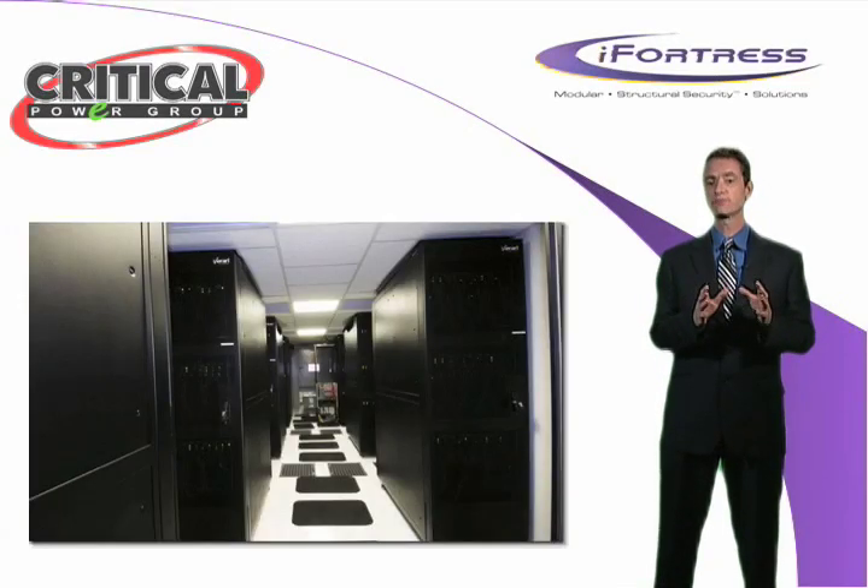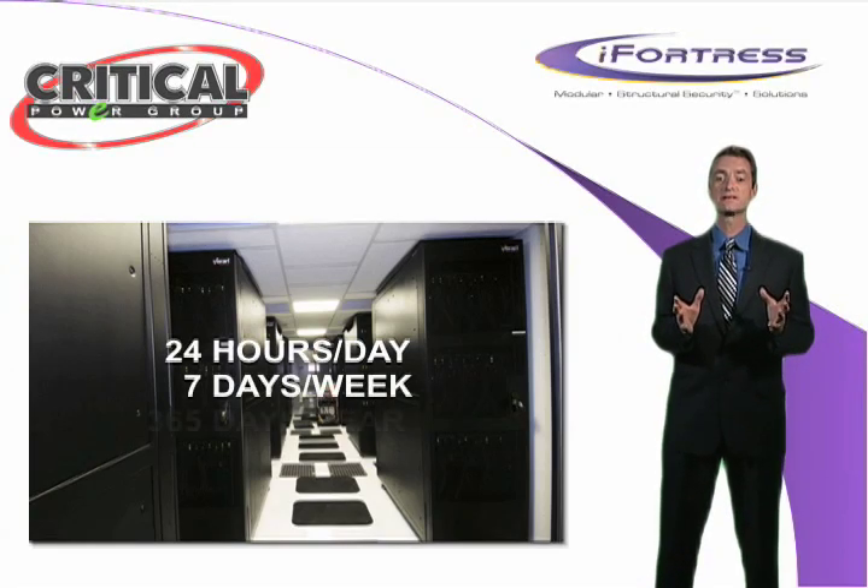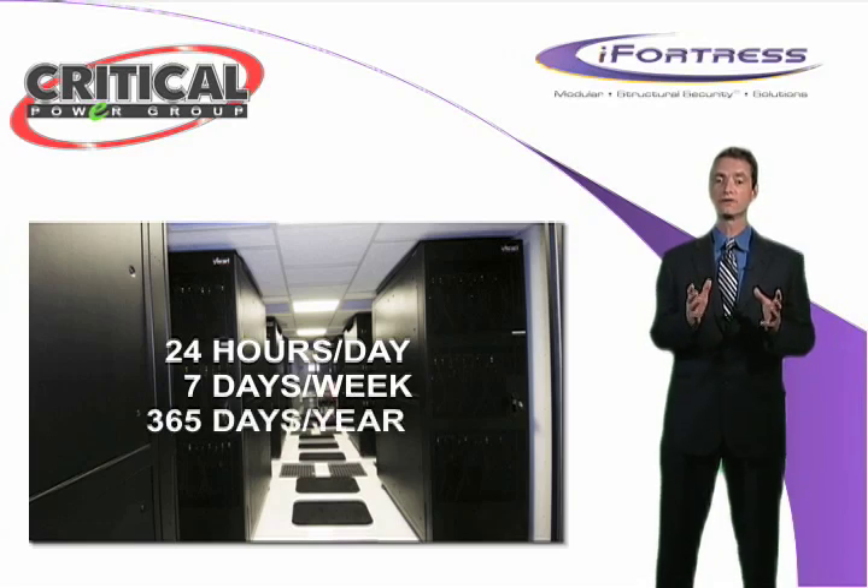The data center application alone for iFortress is impressive. Let's face it, data centers can take a big chunk out of your operating costs, since they run 24 hours a day, 7 days a week, 365 days a year, and are considered the heart of your operations.